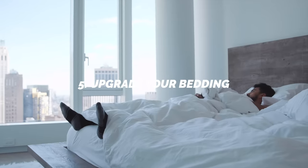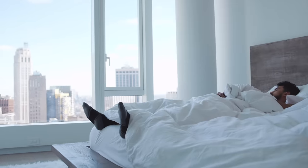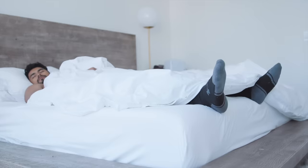Number five: upgrade your bedding. This is the fastest way to go from pre-puberty teen to a full-grown man. Get rid of any bright colored sheets and those patterns — I don't want to see those crisscross navy sheets. Go for the solid colors: your whites, your grays. Get a solid colored bedding sheet for your bed and just use that all the time. It'll level up your room.